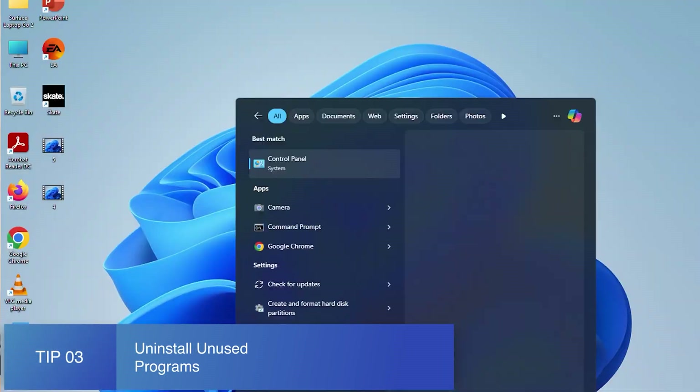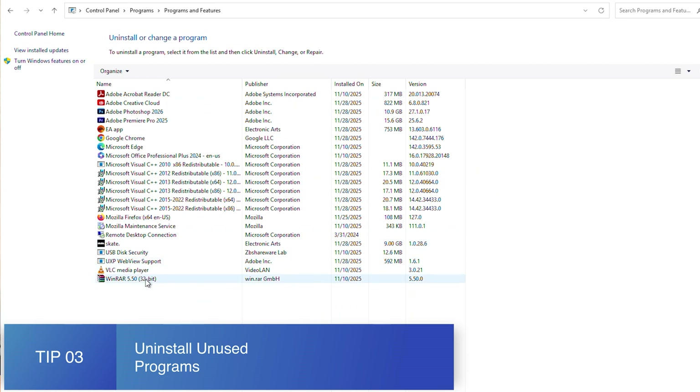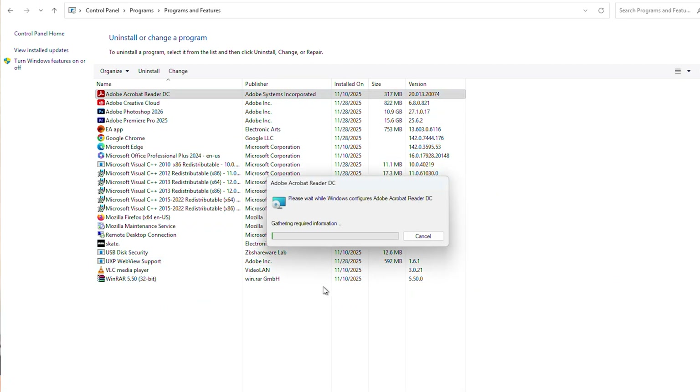Tip number three is to uninstall unused programs. Old apps, free trials, games you never play — they take space and sometimes run hidden processes. Go through your installed programs and remove anything you don't use. More free space equals faster operations.